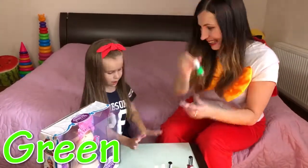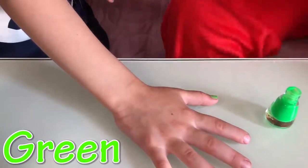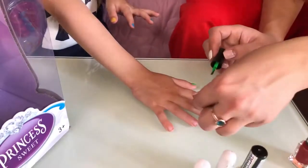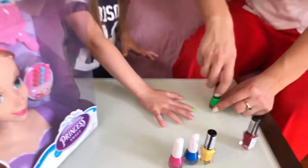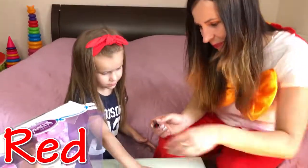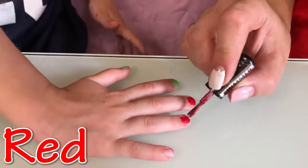And next color is green! Nails! Green color! Wow! Green color, yes! Very bright! Very nice green color! And next — the last color is red! Red! Red color! Wow, yes! Very beautiful color red!